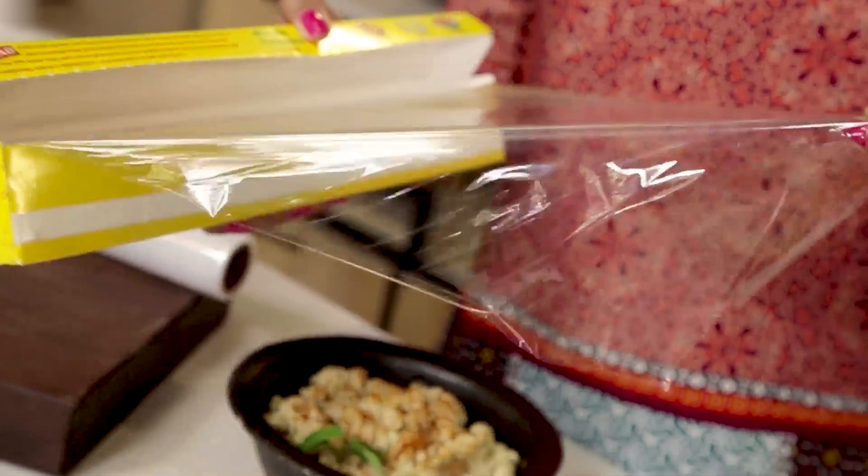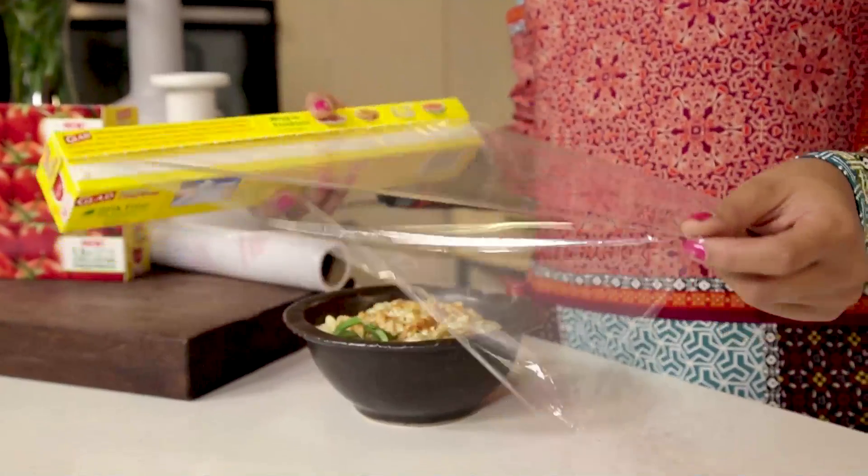In 2016, Glad Klingwrap was proud to be named Product of the Year and it's not hard to see why. Glad Klingwrap has evolved to make our lives easier with a one and a half times tighter seal to make sure your food's freshness is sealed in tight.